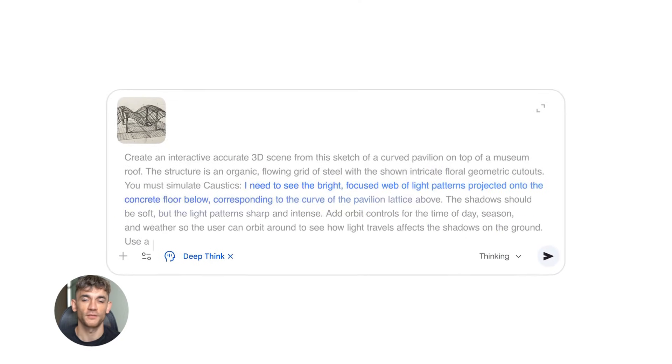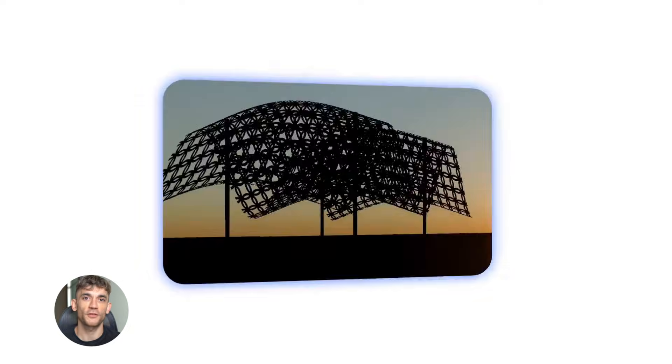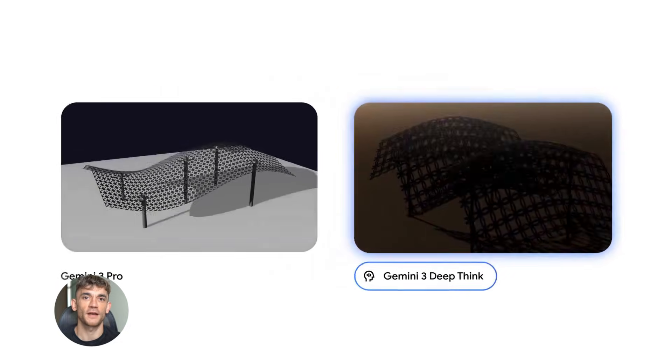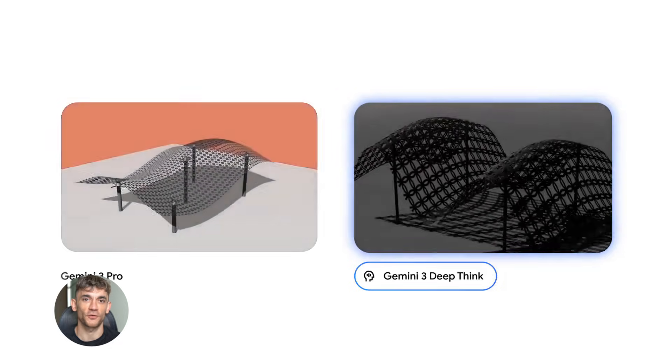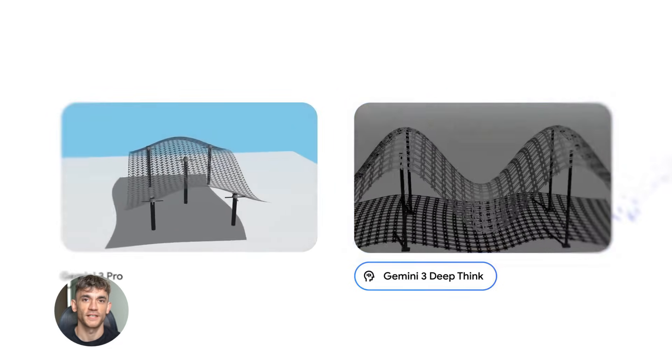Google just dropped Gemini 3.0 Pro and most people have no idea what this thing can actually do. Everyone is talking about the basic stuff, but there are hidden features that are absolutely crazy — features that can transform how you work. I'm talking about real tools that can save you hours every single day.